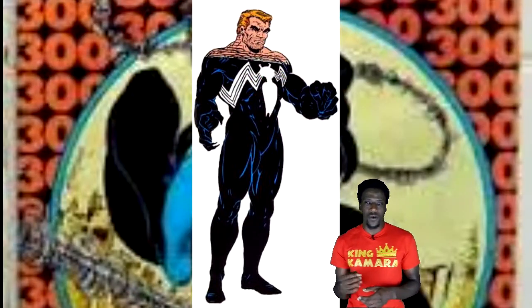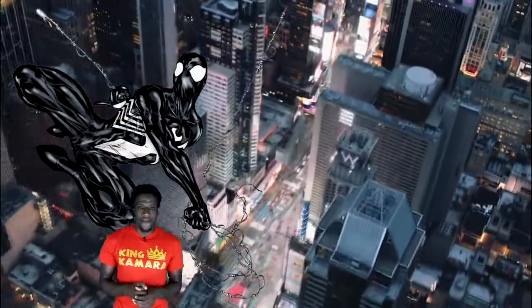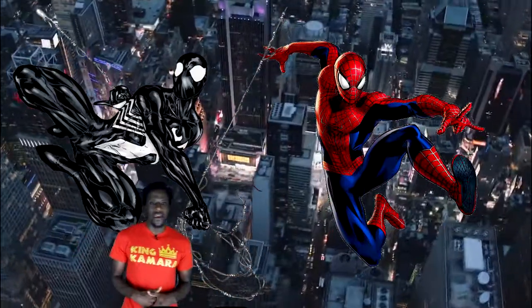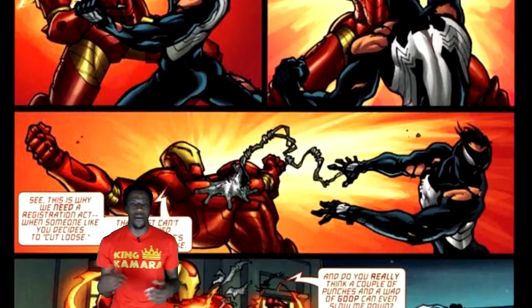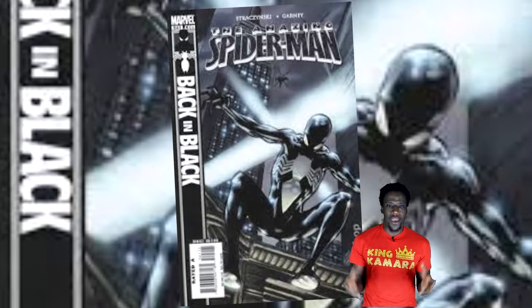This is the same symbiote that then bonded with Eddie Brock to become the first Venom. By popular demand, Peter Parker made an all-black costume out of simple fabrics. It didn't have any special abilities, but most fans did prefer this one over the original Spider-Man costume — and so do I. He did eventually stop wearing it the majority of the time because it reminded Mary Jane too much of Venom, his arch-nemesis. Thankfully, the good people at Marvel periodically bring this suit back every now and again.